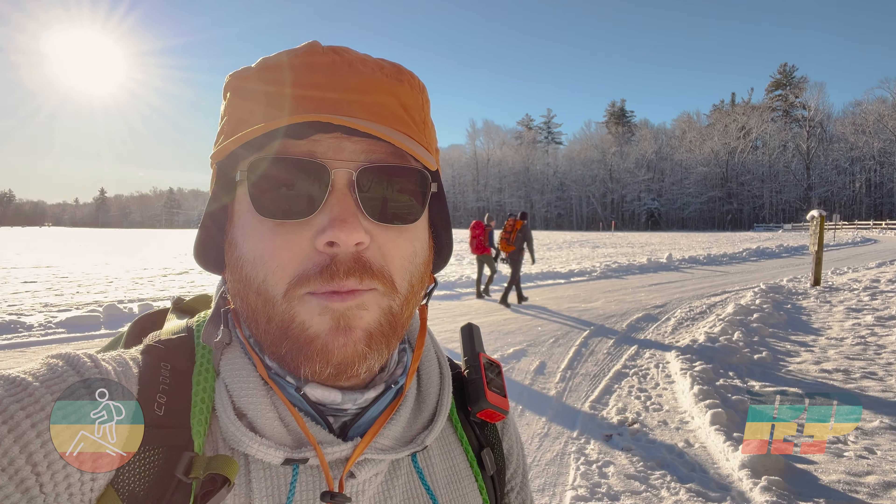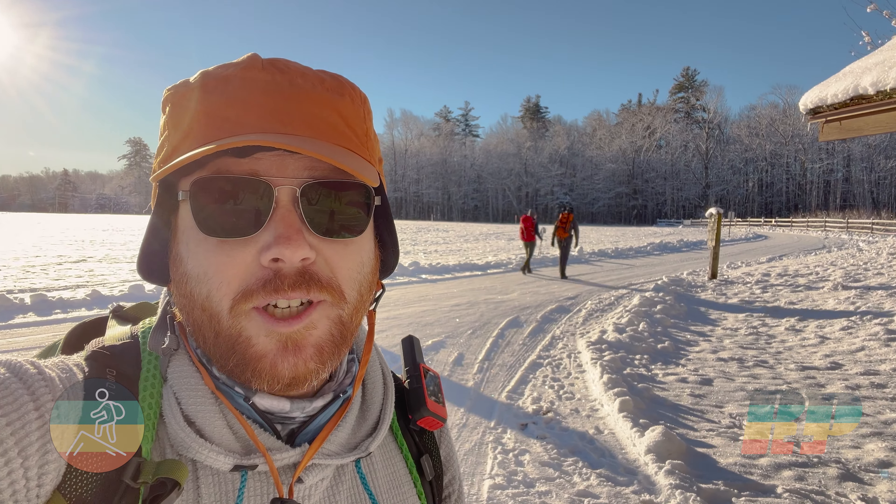Welcome to Roots and Peaks. This morning I'm going to hike Mount Passaconaway in Whiteface with my friends Mike and Jill, and it is a beautiful snowy morning.